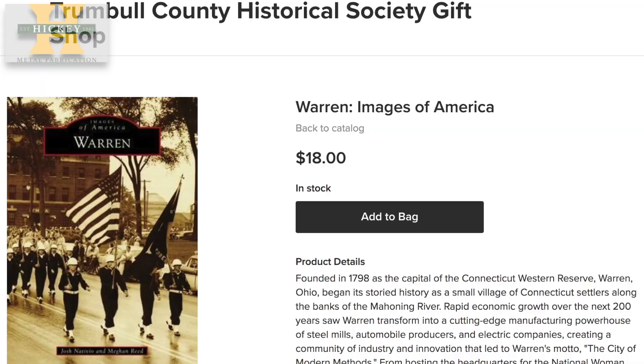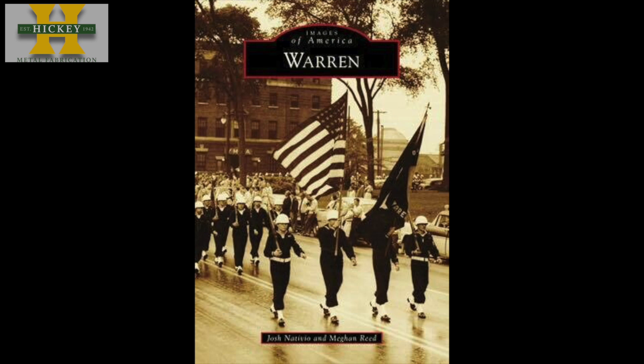Advanced copies of Warren are available at TrumbullCountyHistory.org. All proceeds benefit the Historical Society.